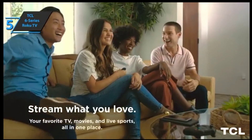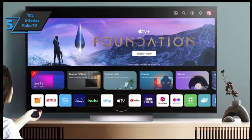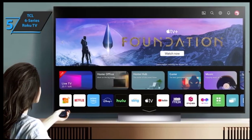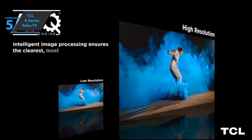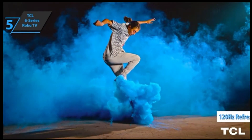TCL's latest Roku TV Series 6 runs on the Roku TV Smart TV interface, giving you access to lots of streaming services, including Amazon Prime Video, Apple TV, Disney+, HBO Max, Hulu, Netflix, and YouTube, plus extra possibilities thanks to Apple AirPlay, which lets you stream directly from your phone or computer. This model comes with a 120Hz refresh rate, so you can enjoy smooth animations free from tearing or stuttering.